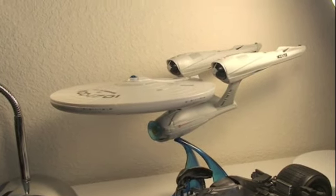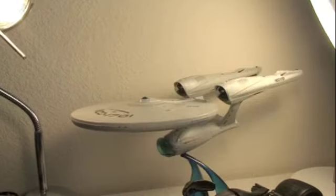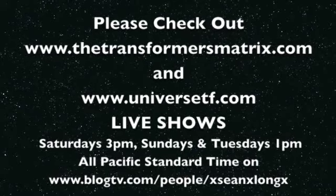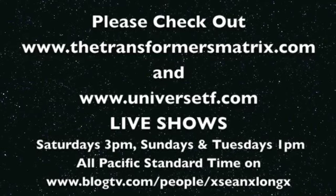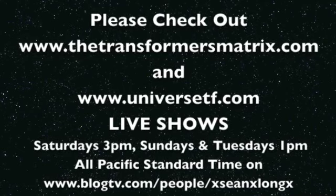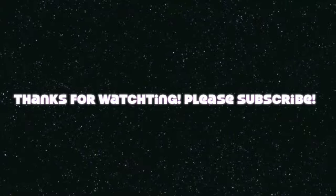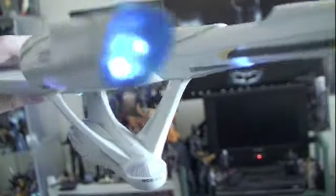Stay tuned for more Star Trek movie toy reviews, as well as other toy reviews. Live long and prosper. This is Sean Long, rolling out. Captain, engineering reports ready for launch.